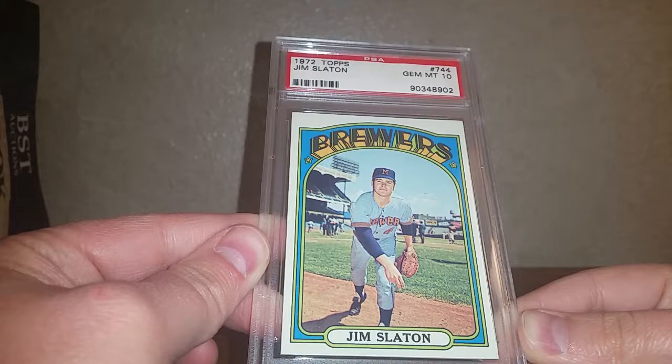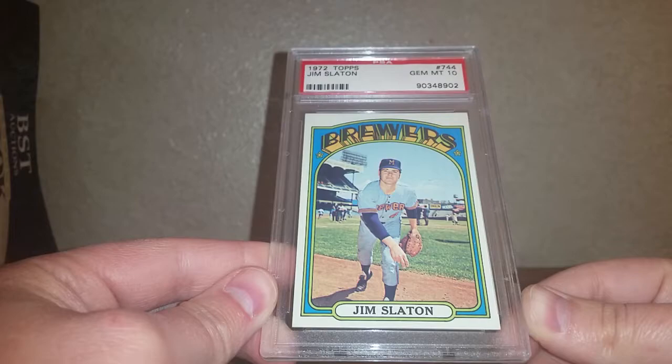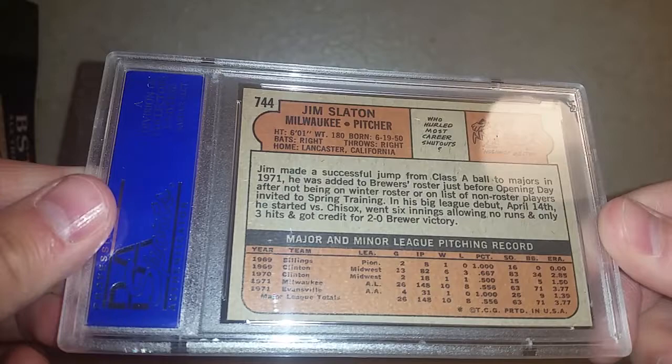That's just a set that I'm slowly working on — not as adamant about it as I am my football stuff, but slowly chipping away. I'm about 50% complete in that Brewer set right now. There's the back. Kind of a cool card. And then I picked up a couple of football cards after that — non-Packers actually.